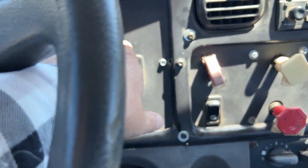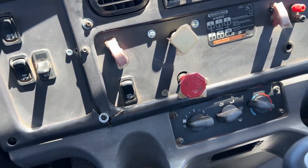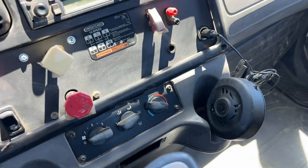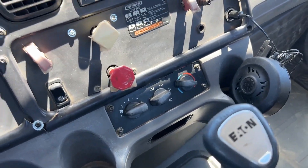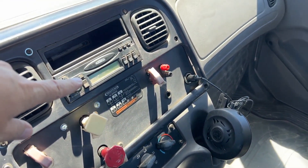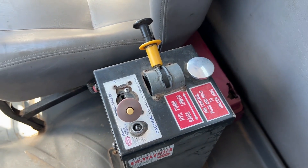I believe this is the lift axle control, and I've got to verify that. This here looks like the sliding fifth wheel plate — so that's what I believe your controls are right there. You've got your air controls there, a 12-volt outlet right there. This does not have AC in it — I want to make sure you guys know that, no AC. The radio does work; it was on when we first stepped up in the truck. And you've got your PTO control here on the inside.